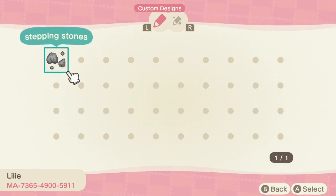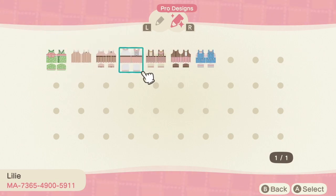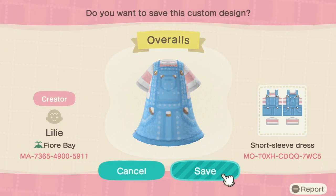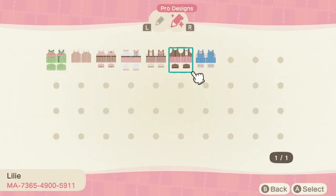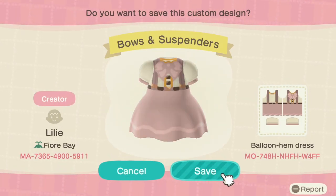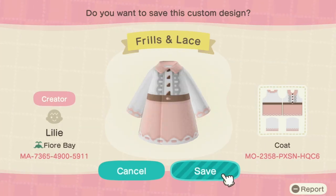Next we have Lily. Lily had these amazing stepping stone patterns that I really wanted, but when I checked out their pro designs they also had such cute springtime outfits. I think they're really fun, especially for the Bunny Day event coming up — you can dress up in your cute little outfit and go enjoy the event. These dresses are so precious, like this bows and suspenders design. Definitely go check out what Lily has going on in their custom shop.